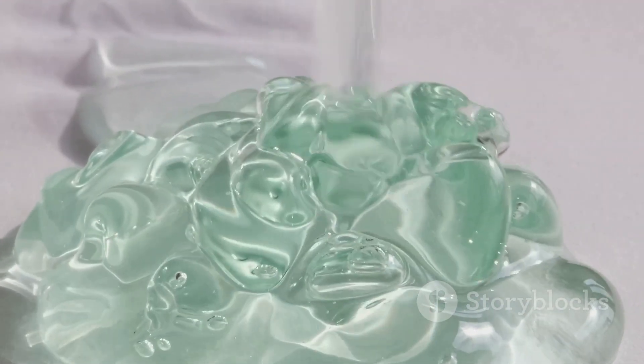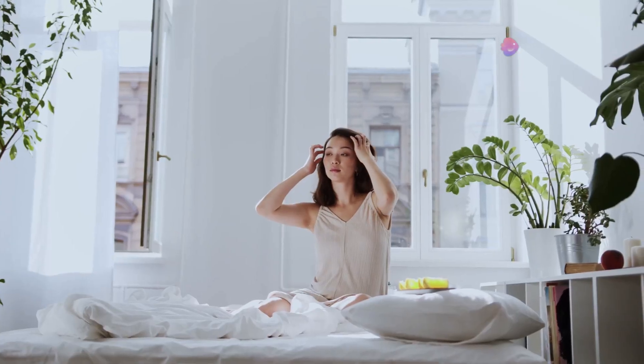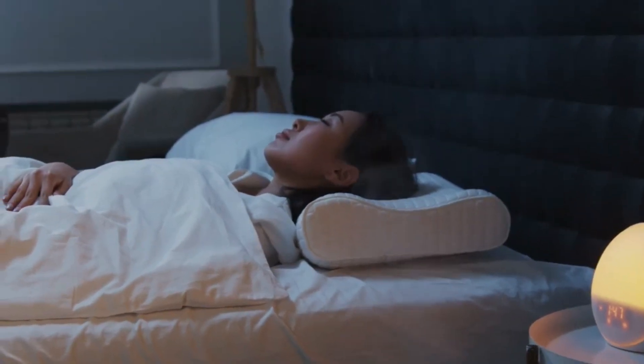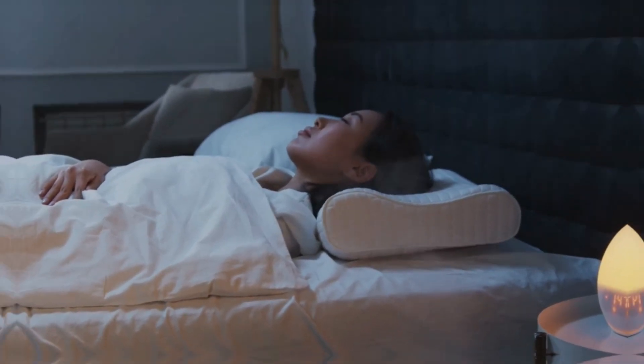Slice to close-ups of the gel twirl design. For what reason is this clincher all the rage? It resembles a spa day for your bedding. The gel twirls keep you cool, while the adaptable padding supports each bend. And the hotness level? Out of this world.